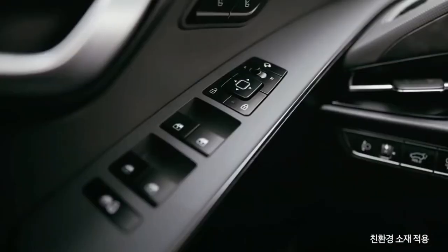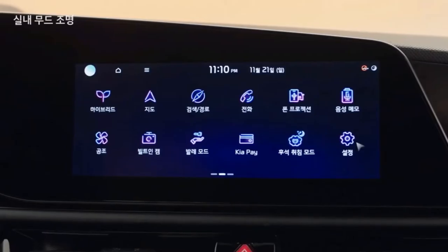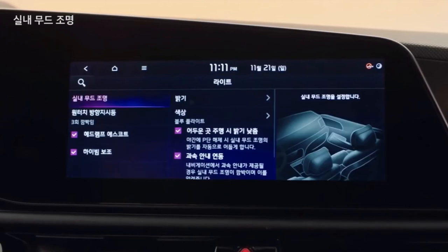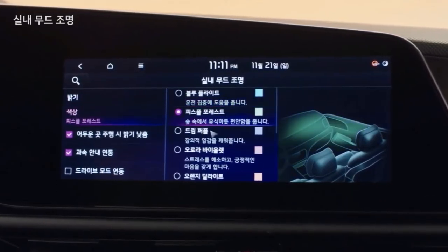The model retains its six-speed dual-clutch automatic gearbox, but Kia said it has been carefully engineered and optimized to increase efficiency and reduce weight. Kia claims the new Niro hybrid is capable of 59.1 miles per gallon on the Korean test cycle.